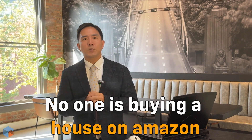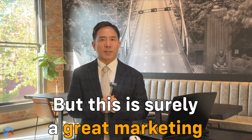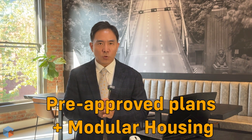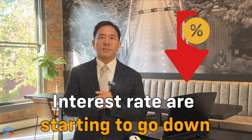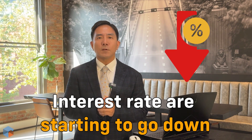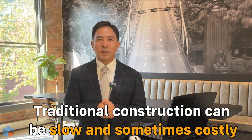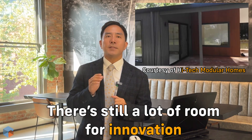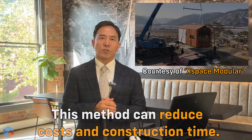No one is going to buy a house from Amazon today, but it's certainly great marketing and draws attention to this evolving space. So with both pre-approved plans and modular homes in mind, could this be the future of housing? Interest rates are starting to go down, but it's not enough — we need something more innovative. Building a house is extremely expensive due to high labor and material costs. Modular and prefab homes are not new concepts, but I think there is a lot of room for innovation here. By making the process more efficient, we can drive down costs and reduce construction time.